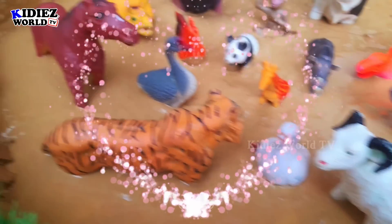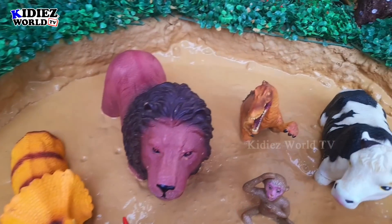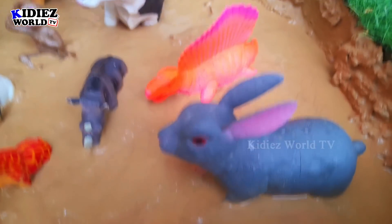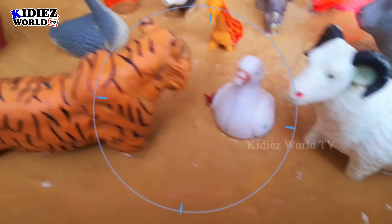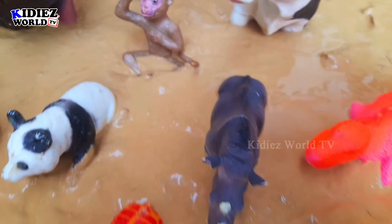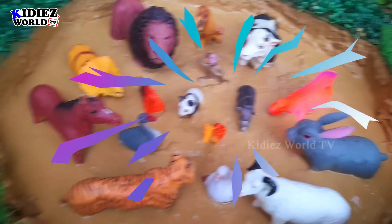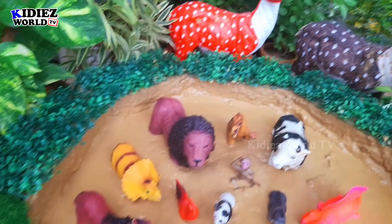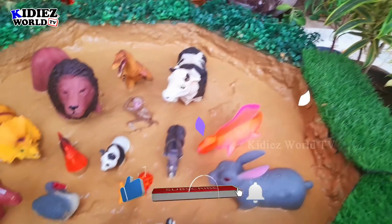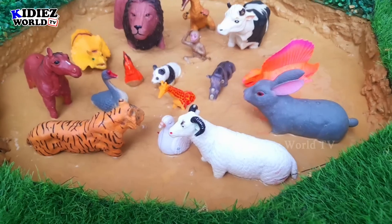Hello and welcome to my channel, Kiddies World TV! How are you, friends? I hope you all are fine. We are here with another big animals video. Today we are shooting the big animal — the farm animals, the wild animals, and some dinosaurs as well. This video is interesting, so please watch till the end, subscribe to the channel, and hit the bell icon for upcoming video notifications.